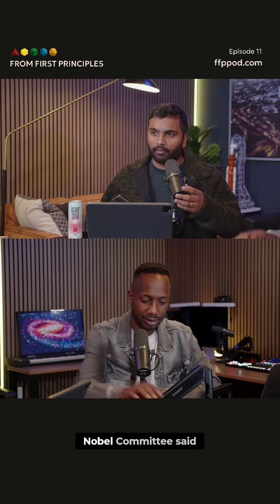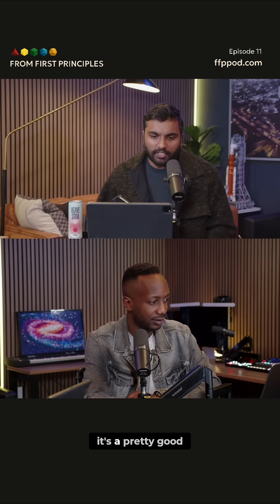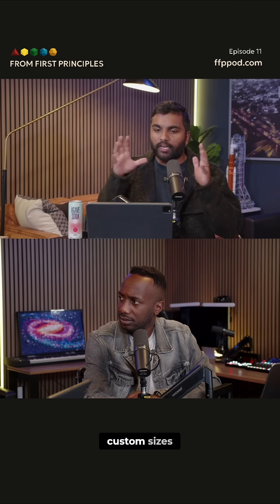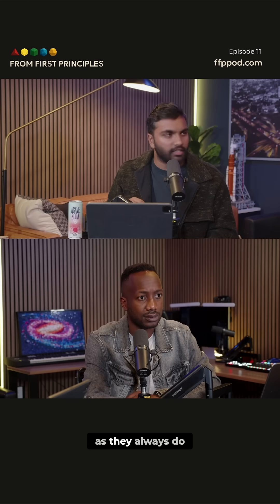The chair of the Nobel Committee said 'new rooms for chemistry.' It's a pretty good way of talking about metal-organic frameworks. What we're doing is we're making new rooms for chemistry that have custom sizes, custom doors, and they're made out of custom walls. They've got a cartoon, as they always do.